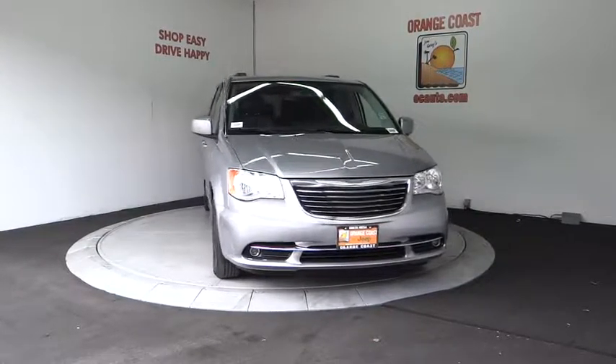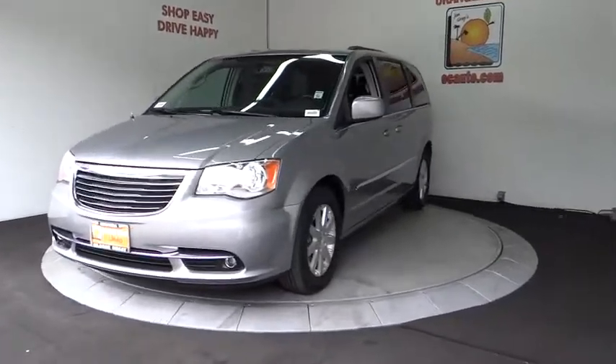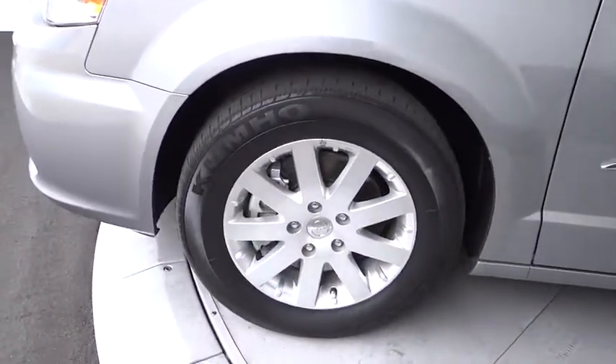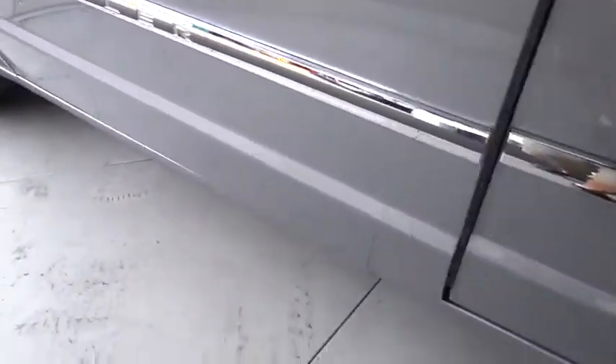Four wheel disc brakes, aluminum wheels, cruise control, hard disk drive media storage, universal garage door opener, climate control, rear defrost. Take this vehicle for a spin and see why so many shoppers are now proud owners.